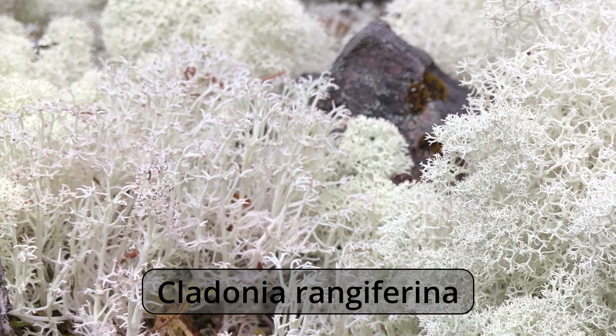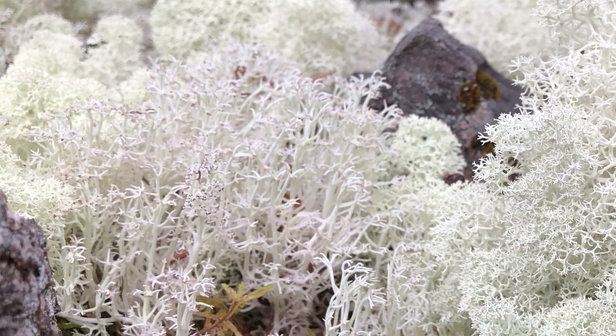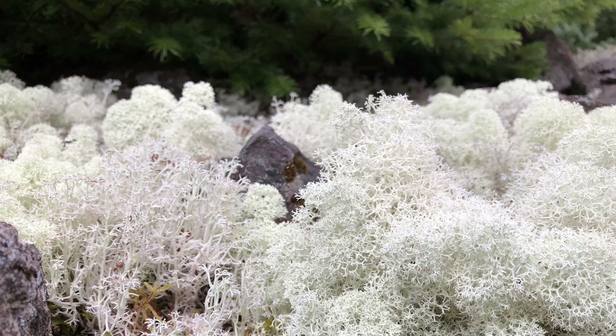Such as this one — Cladonia rangiferina, a snow-white lichen inclined to grow in large patches, which has been known as a traditional food in the far reaches of the north, such places as Scandinavia and among the Siberian aboriginals. And as it's often a winter food for caribou, this lichen is also known as caribou moss.